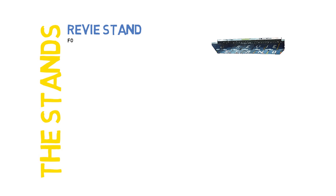The stands. The Revy Stand — formerly known as the Cop — was renamed in 1994 in honour of former player and manager Don Revie. Once a standing terrace, it now has a 7,000 seated capacity.